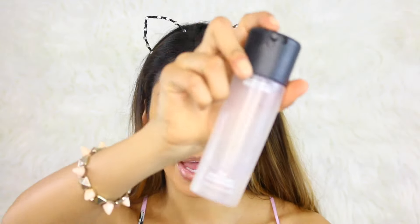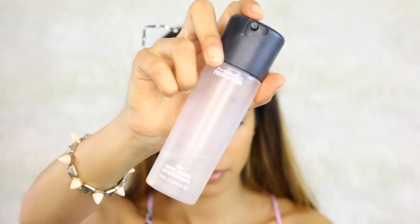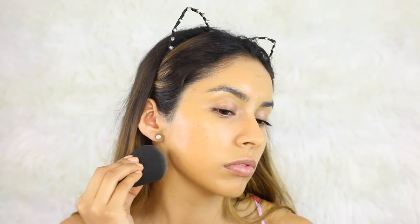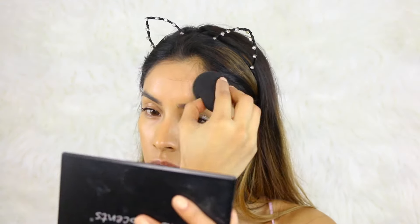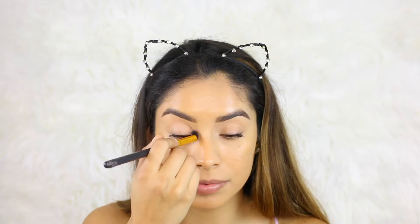I'm going to do full coverage foundation and full coverage powder, but you'll see that in a bit. I'm going in with MAC Cosmetics Fix Plus — this is a hydrating mist and setting spray. Normally you use this at the end of your makeup, but because my skin has been really dry I want to hydrate it first. I'll spritz this all over my face and it also helps with the blending process when I go in with my beauty blender — you want the beauty blender to be a little damp, not dry.